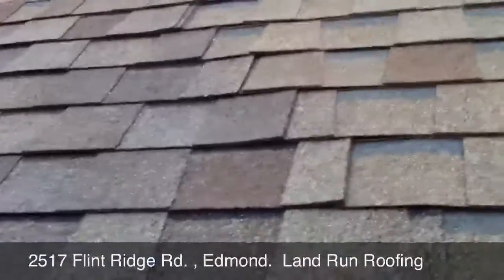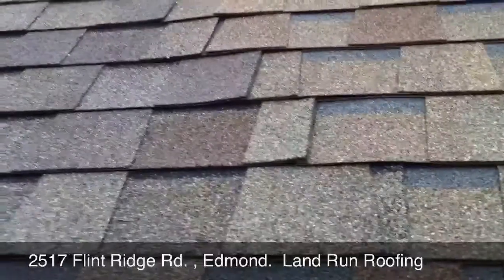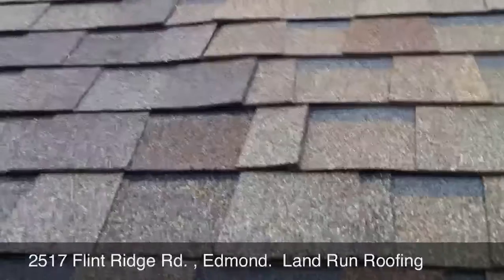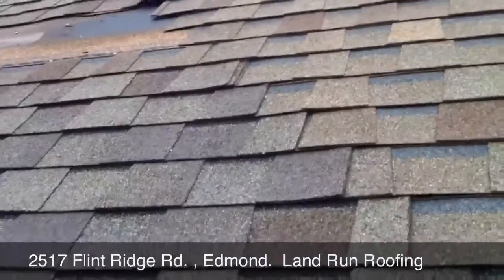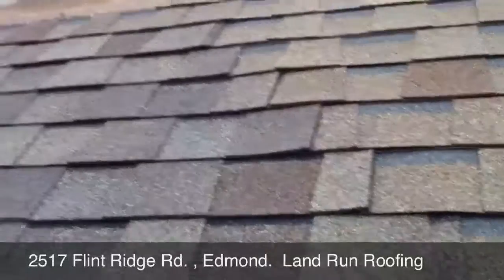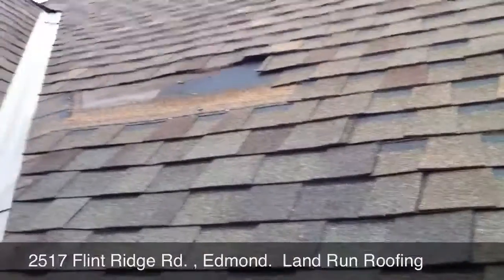You can see where in the center of the screen those shingles are overlapped, and the roofing company for whatever reason simply overlooked that. It allowed the wind to get up underneath there and tear those shingles off up above.